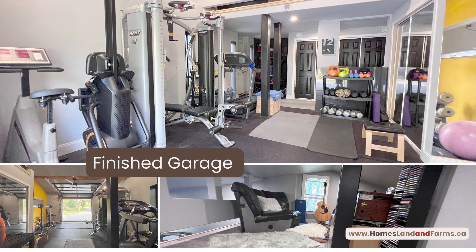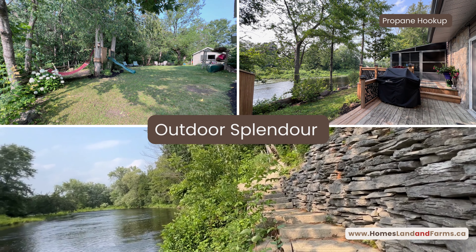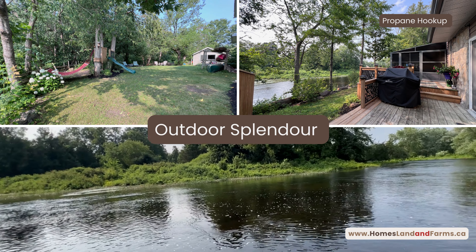Now take a look at this garage. And of course you can spend hours on the deck, or better yet, why not launch your kayak or go fishing from your very own backyard.